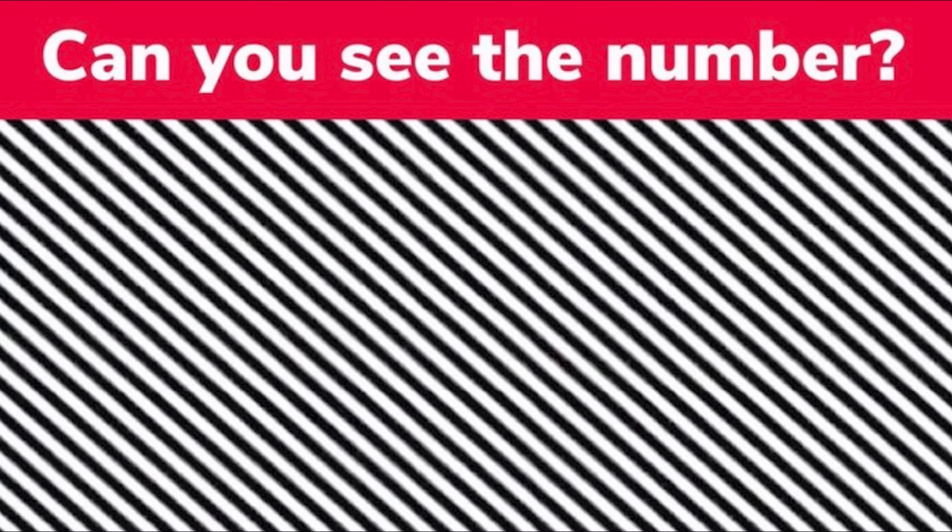Let's make this a bit more challenging — comment down below if you're able to see the numbers in between these white and black lines. This is very difficult and only people with the best eyesight are able to see it. I'm not even going to reveal the answer — just go down below and compare answers in the comments.